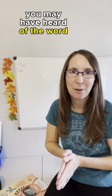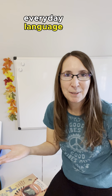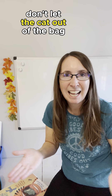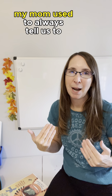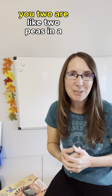You may have heard of the word idiom, but do you really know what it means? We actually use idioms in our everyday language and you may not have even realized it. Idioms are terms such as 'don't let the cat out of the bag,' 'break a leg,' or when I was younger my mom used to always tell us to 'hit the hay.' And being an identical twin, we were always told 'you two are like two peas in a pod.'